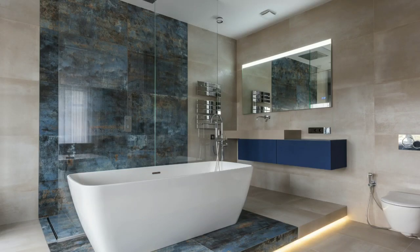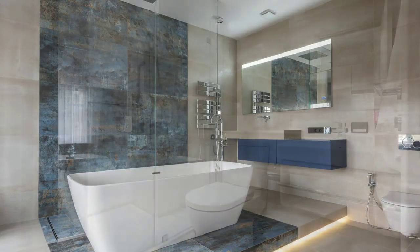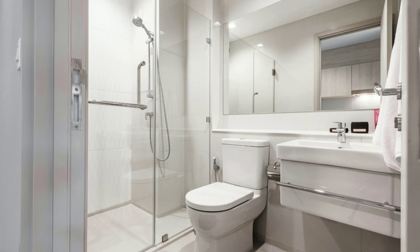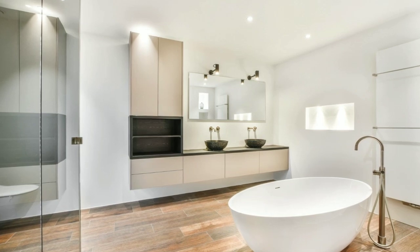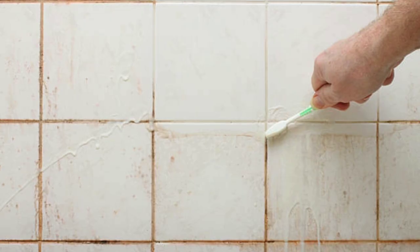Welcome to Limpier. We all know that a clean bathroom is not only hygienic, but also a haven for relaxation. In this video, we'll share our top tips on how to tackle tiles, toilets, and showers, making your bathroom sparkle like new.